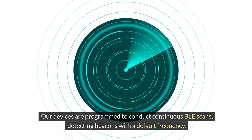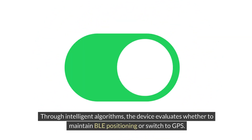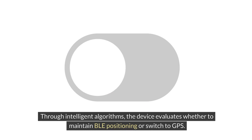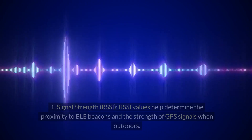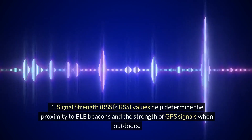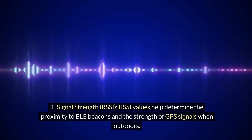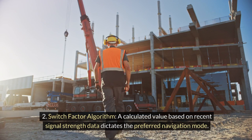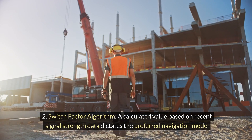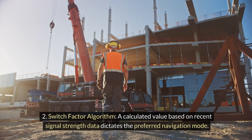How the BLE GPS switching operates: our devices are programmed to conduct continuous BLE scans, detecting beacons with a default frequency. Through intelligent algorithms, the device evaluates whether to maintain BLE positioning or switch to GPS. This decision is based on Signal Strength (RSSI): RSSI values help determine proximity to BLE beacons and the strength of GPS signals when outdoors. A Switch Factor Algorithm — a calculated value based on recent signal strength data — dictates the preferred navigation mode.